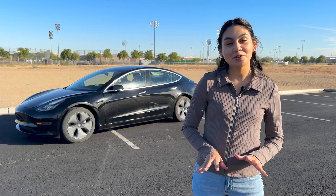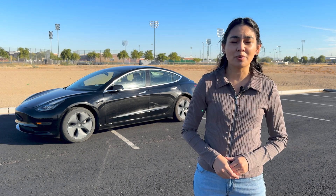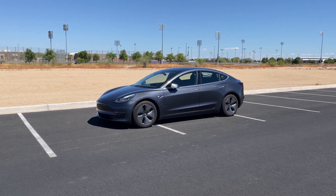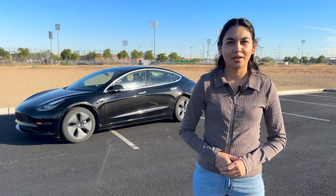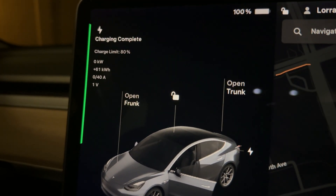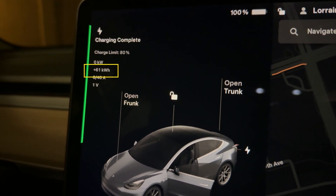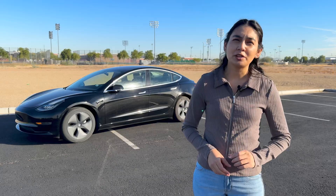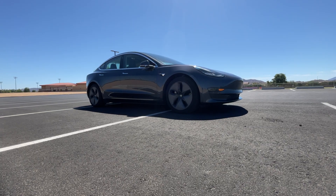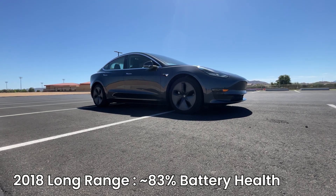The testing process wasn't fully successful in the 2018. It drained the battery down to 1%, but then the car seemed to stop the process and went to sleep. The owner got nervous and abandoned the test after leaving it for an hour. But we can still calculate the health based on the power delivered. By charging from 1% to 100% and allowing it to calibrate, it took 61 kilowatt hours to reach a full charge. Given the original battery capacity was 74 kilowatt hours, this suggests a degradation of around 17%, meaning the battery has about 83% of its overall capacity remaining.